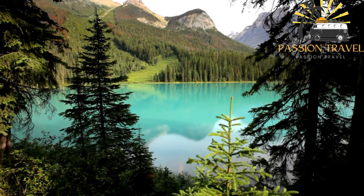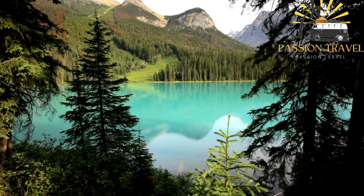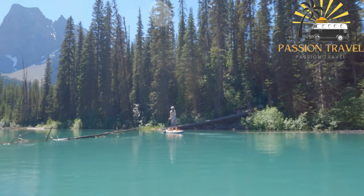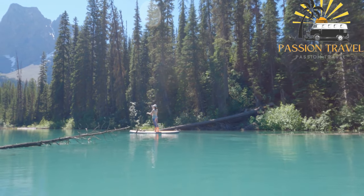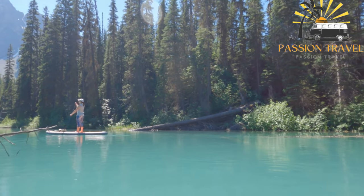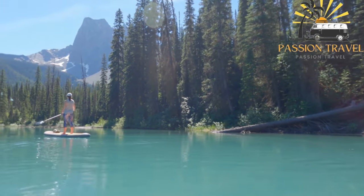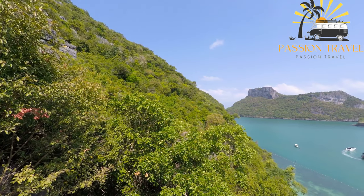The area around Emerald Lake offers numerous hiking trails ranging from easy walks to challenging hikes with incredible views of the surrounding mountains and the lake. Visitors can also rent canoes or kayaks and explore the lake at their own pace. One of the highlights of Emerald Lake is the Emerald Lake Lodge, a charming historic lodge dating back to the early 1900s, situated on the shores of the lake with stunning views of the surrounding mountains.